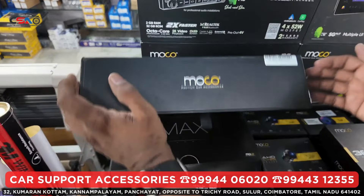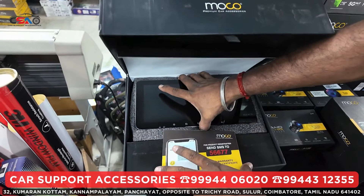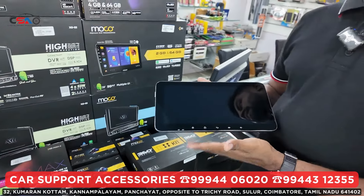This is a 10.33 inches screen. This comes with a 1 year replacement warranty. This is a 360 support.